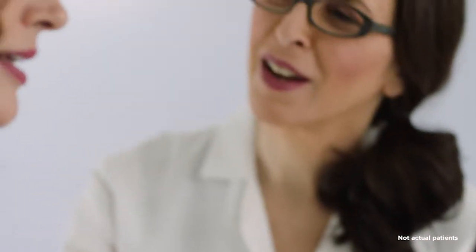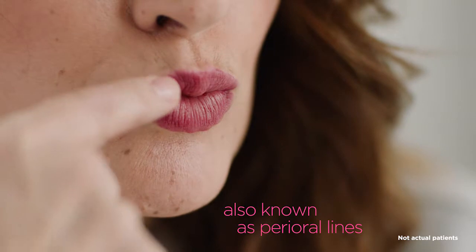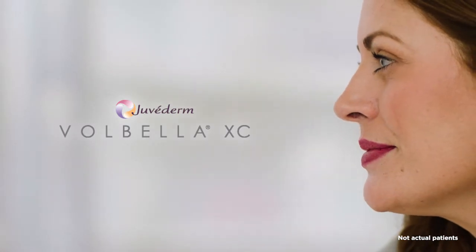What I see here is that she has fine lines around the outside of her lips that we can do a nice job of smoothing. For her, I would recommend Juvederm Volbella XC to provide subtle fullness in her lips while smoothing the lines around them.